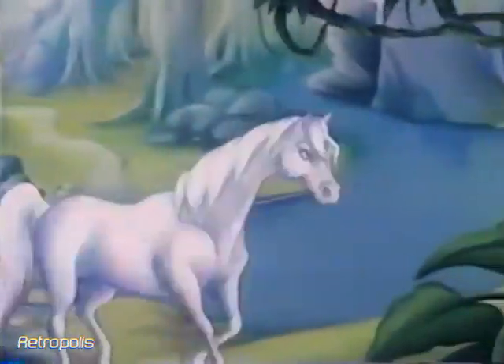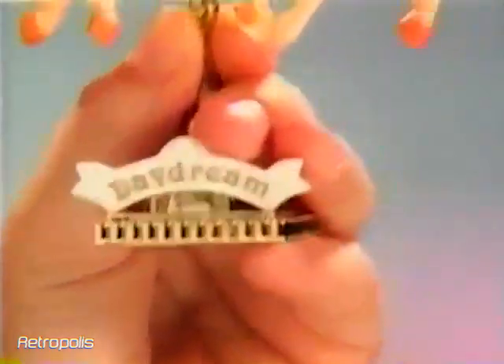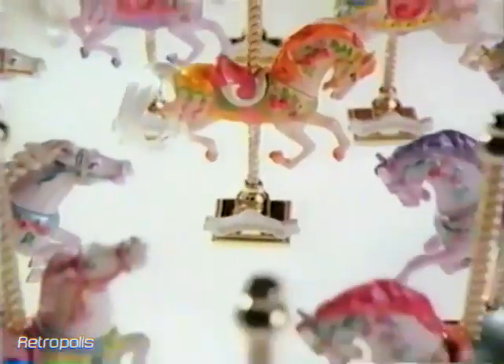Imagine having your own special horse, one with a lovely colored mane, pretty flowers on its neck, and a beautiful saddle. It's no longer a daydream. Now, you can collect any of the beautiful horses in the Carousel Collection.